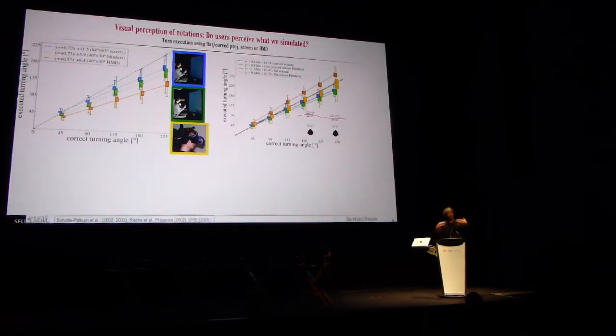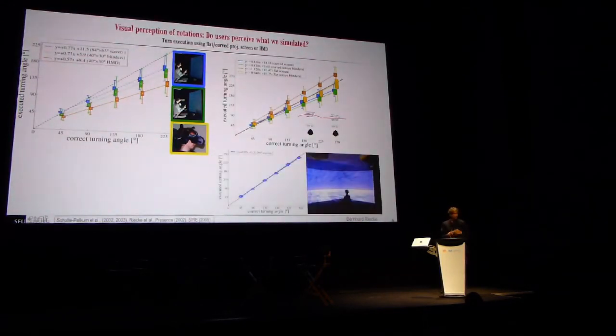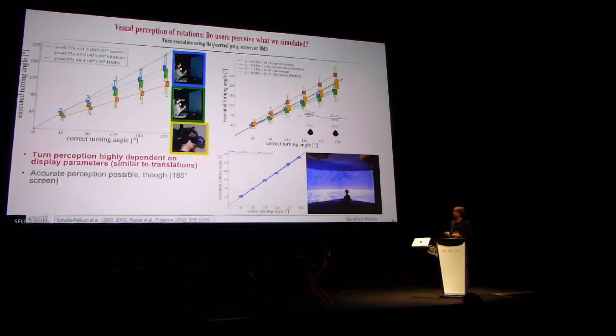If you can't get the geometry right, stereo 3D might compensate a little bit. The only screen we had access to that worked was a wraparound screen — on a panoramic 180-degree screen, people could really judge their self-rotation surprisingly accurately. So in certain conditions it works well, but it's highly dependent on display parameters.